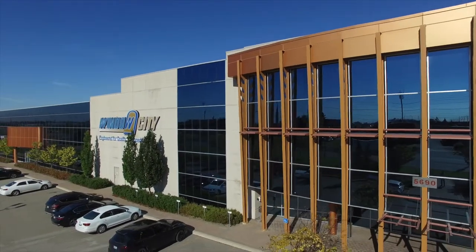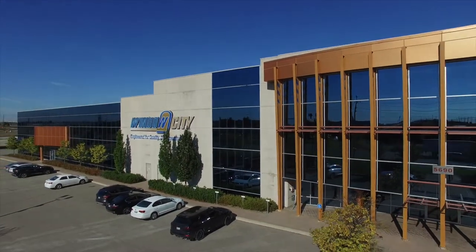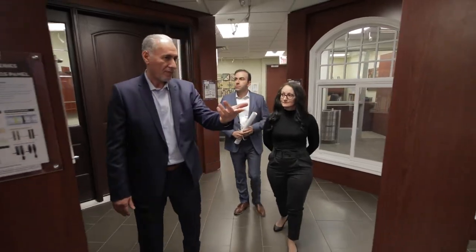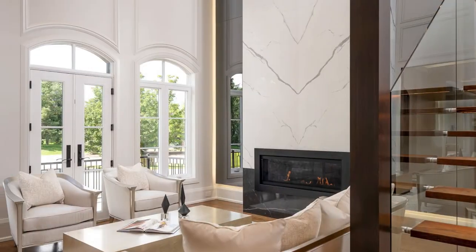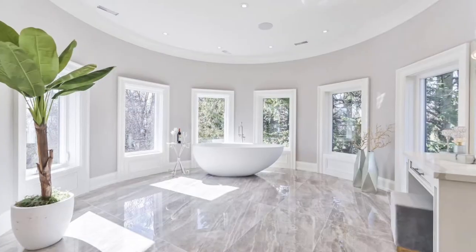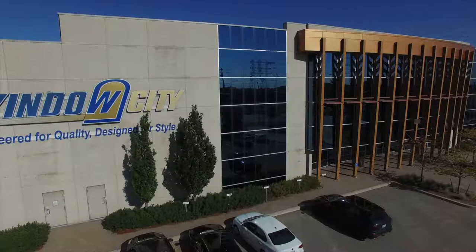Step inside Window City's impressive 400,000 square feet Vaughn facility where we manufacture all of our windows and doors. Excellence in product quality, innovative design, superb craftsmanship, state-of-the-art technology, unparalleled performance, and reliable delivery are all at the heart of what we do.